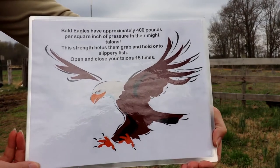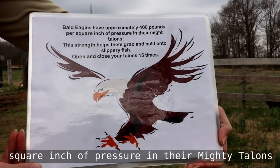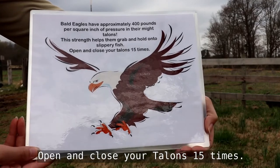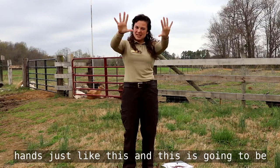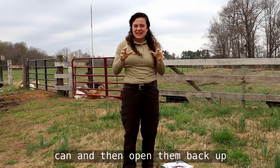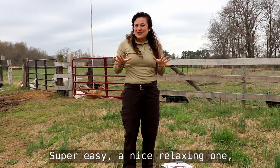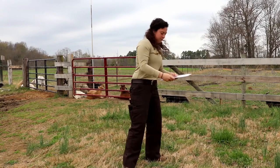Our next Animal Olympic is the bald eagle. Bald eagles have approximately 400 pounds per square inch of pressure in their mighty talons. This strength helps them grab and hold on to slippery fish. Open and close your talons 15 times. Your kids are going to take their hands — these are their talons — and squeeze as tight as they can, then open them back up, and squeeze again, continuing for 15 times. Super easy, a nice relaxing one.